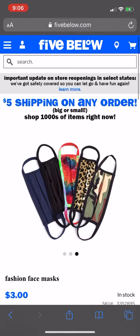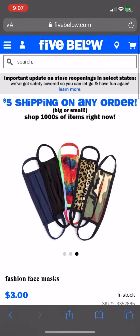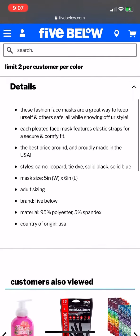These do sell out very quickly, so if you want to go ahead and buy a mask, definitely check them out. Again, it's only three dollars and shipping is only five dollars for any order. I'm not sure if it's washable or reusable — I would read the description.